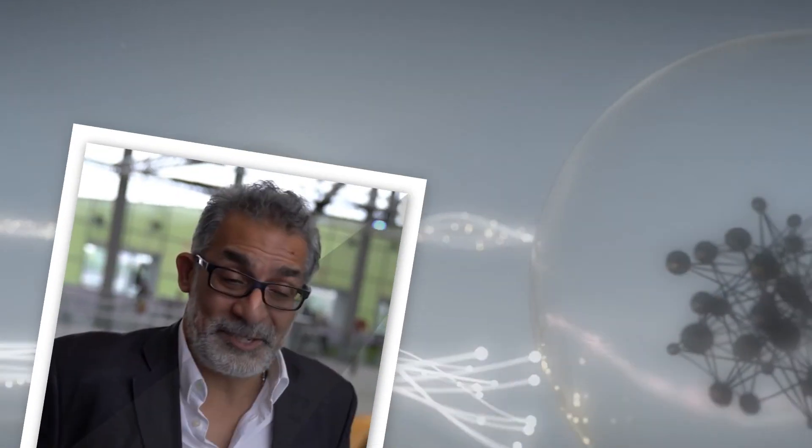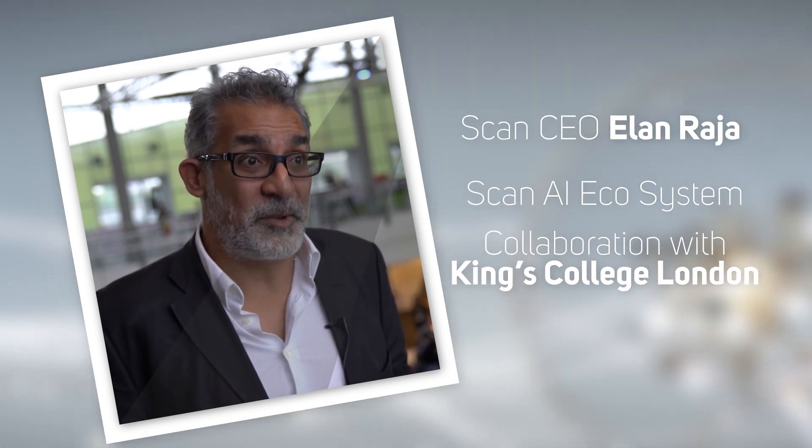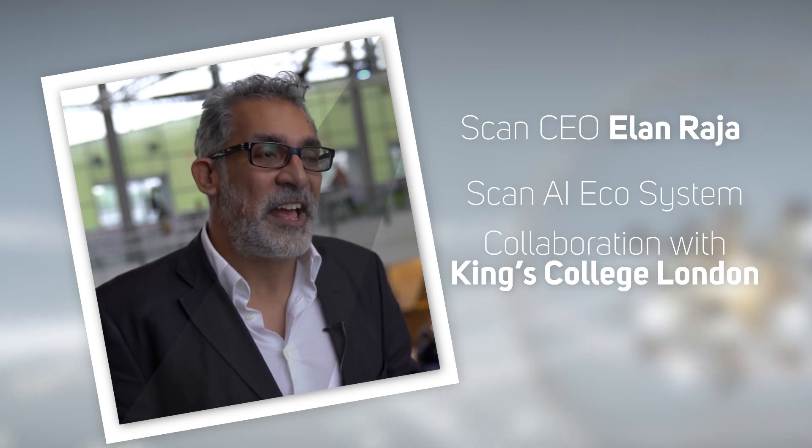As a startup working in AI, data science, or HPC, Scan CEO Elan Raja will also be presenting on the Scan AI ecosystem and our collaboration with King's College London, so keep an eye out for more information on that.